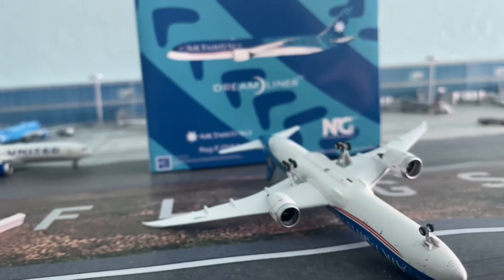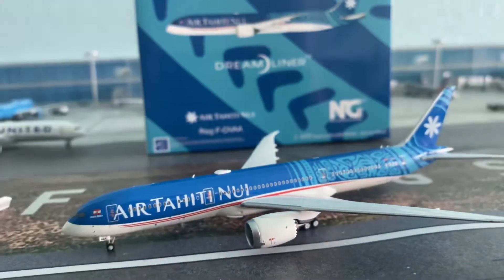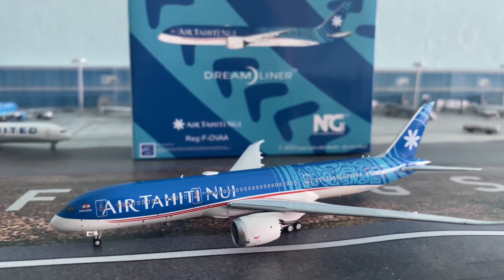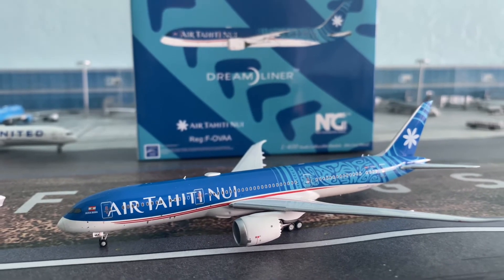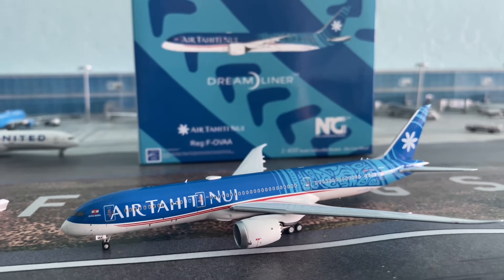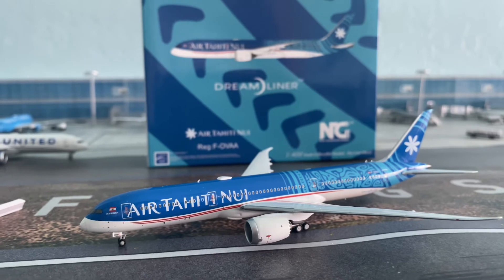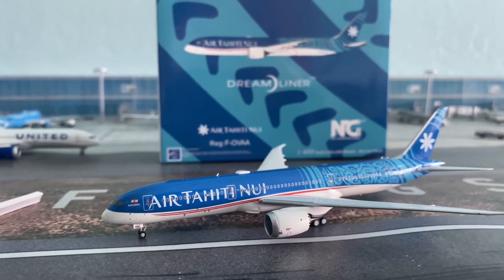That was a quick model review of the latest addition to my collection. I would highly recommend getting this — it's a really unique livery if you want a unique airline in your collection. Thanks for watching! Please like and subscribe, stay tuned for more videos, and comment below if you want to see an airport update or a collection update next. Thanks guys!